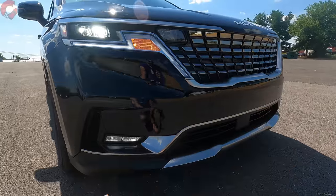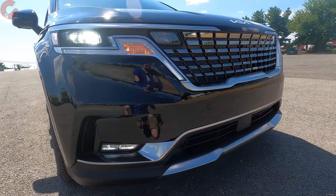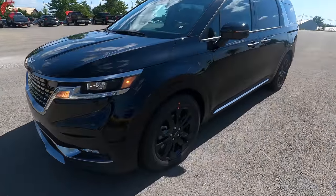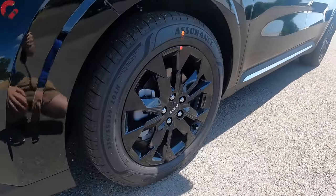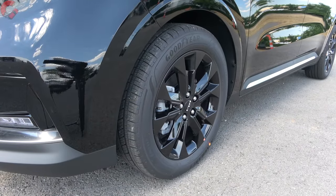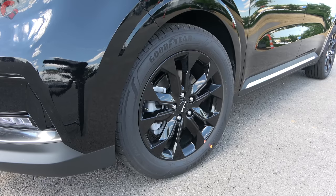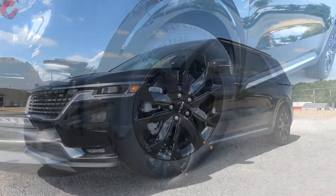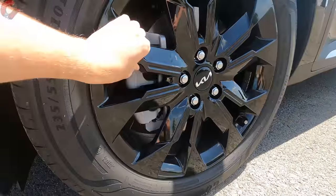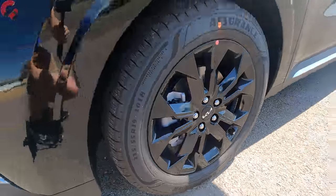All of this looks particularly nice contrasted with the Aurora Black color on this model. For wheel options, you start with a 17-inch alloy on the base model, while everything else comes with 19-inch alloys. Here on the SX and SX Prestige we have really nice 19-inch gloss black alloys. You do get contrast alloys on the EX trim level if you prefer those.